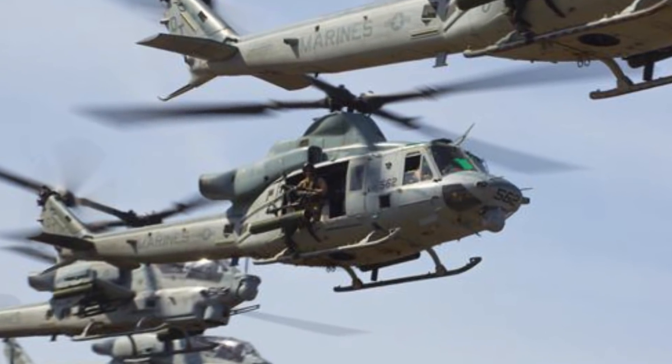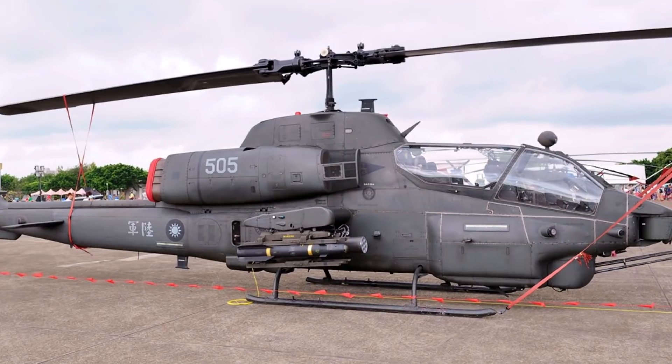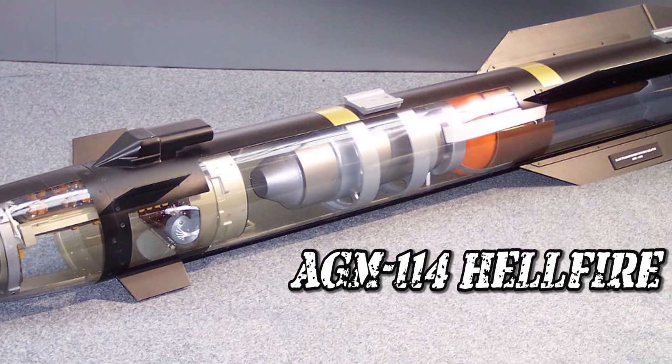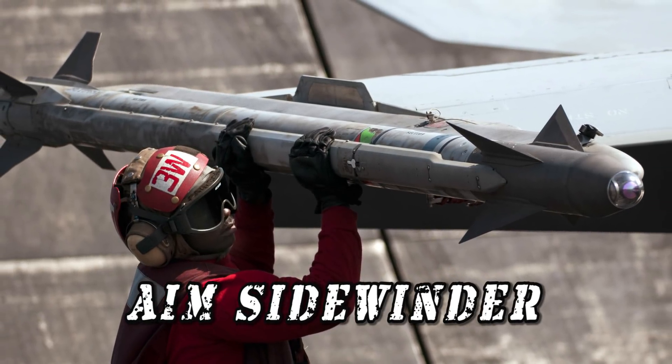It's typically fitted with 20mm triple-barreled Gatling guns, Hydra 70mm rockets, and 127mm Zuni rockets for ground assaults. If targeting other aircraft, they'll likely use the AGM-114 Hellfire missile or the AIM Sidewinder anti-aircraft missiles instead.